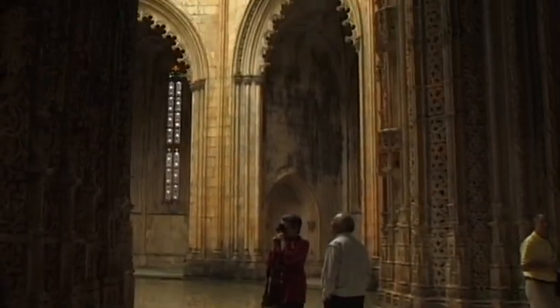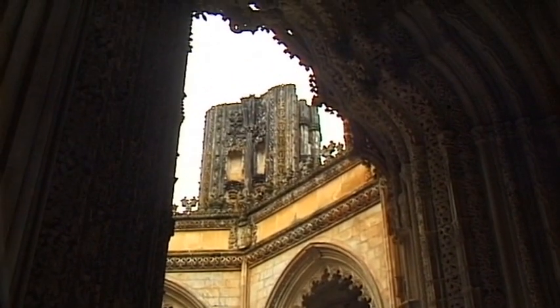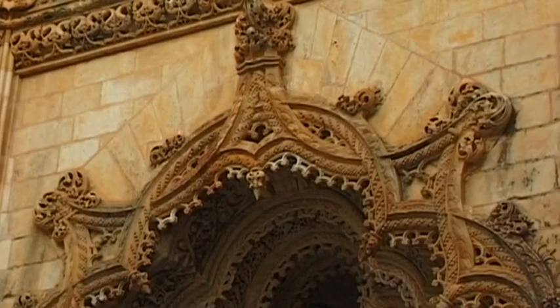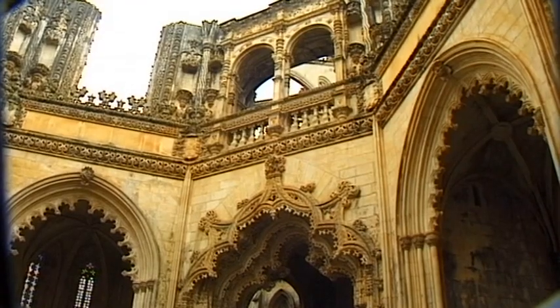Imposing columns lead up to the cross sections of a pointed arch. Construction of the monastery's so-called unfinished chapel took a hundred years, with work on it probably stopping in 1533.